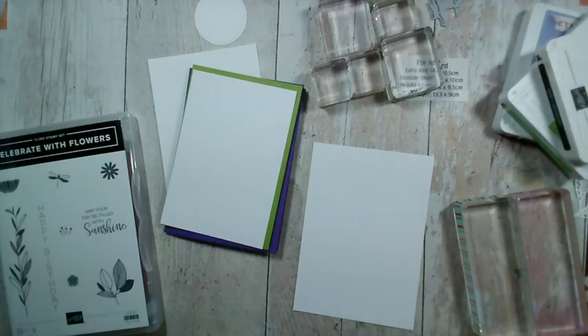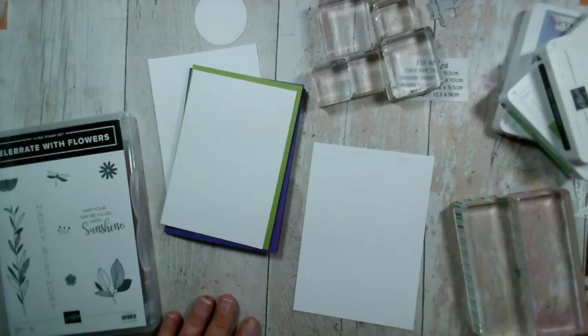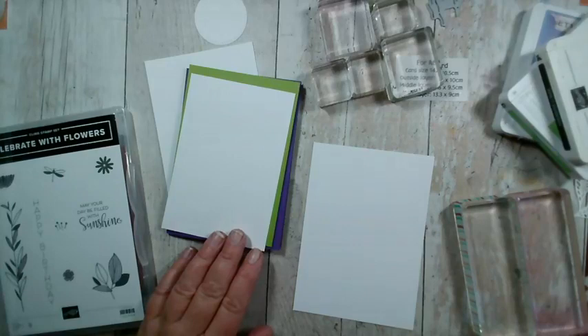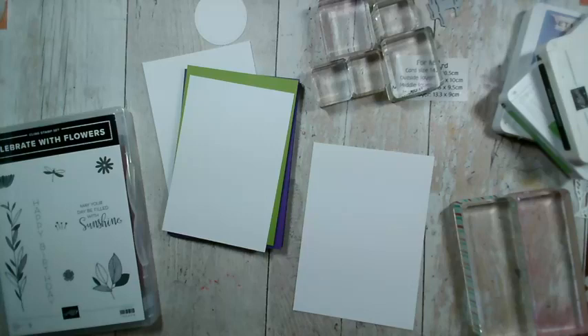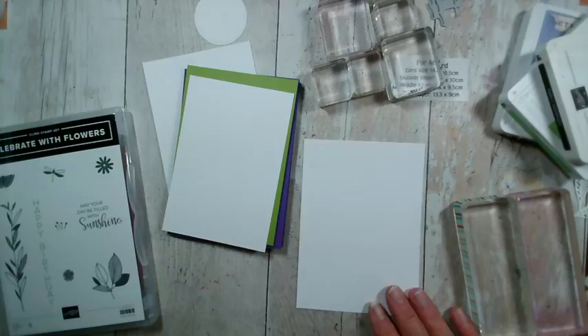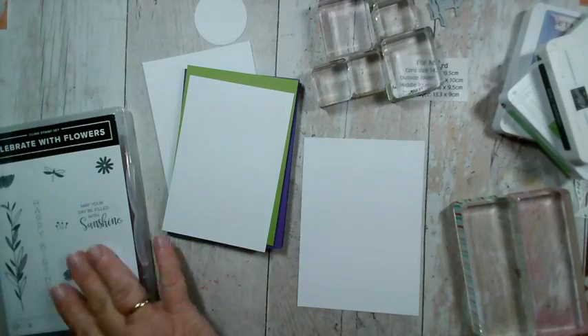Good morning and welcome to our Facebook Live this morning. My name's Jenny McCormack and I'm an independent Stampin' Up demonstrator based in Brackley in the UK. Thank you so much for joining me this morning. It's the 1st of November and we have a new stamp set to play with today. It's called Celebrate with Flowers, as you can see.